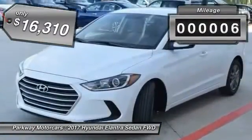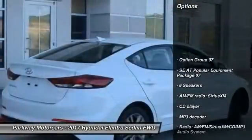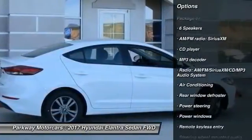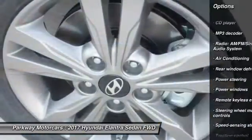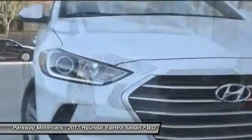This vehicle has less than 100 miles. Here are some of this vehicle's great options: traction control, air conditioning, dual airbags, power steering, heated outside mirrors, center armrest, security system, power windows, electronic stability control, and CD player.